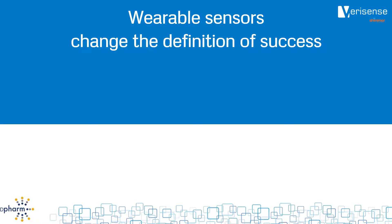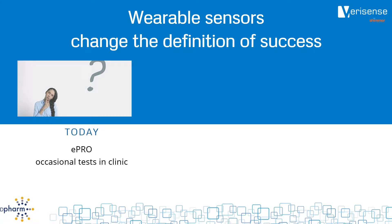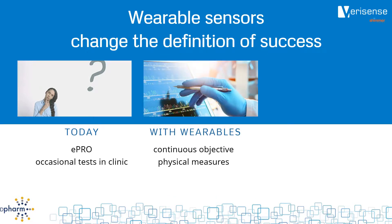Changing how we measure outcomes is the most fundamental thing you can do to disrupt clinical trials. In general, the way we measure outcomes today provides occasional and often subjective snapshots of outcomes. With wearables, we replace this with continuous objective outcome measures.